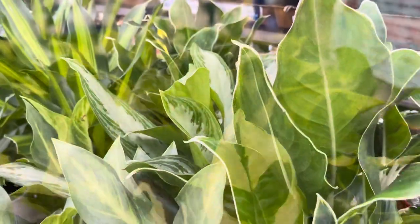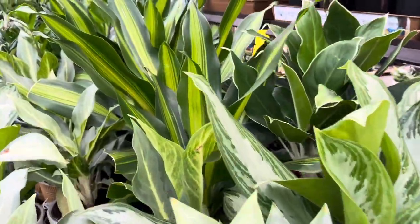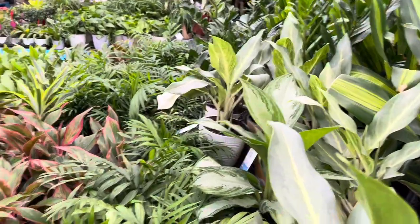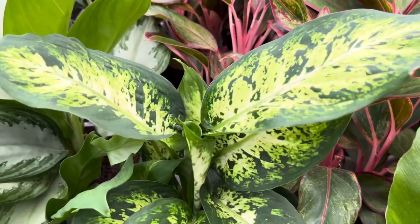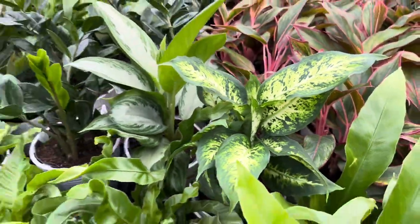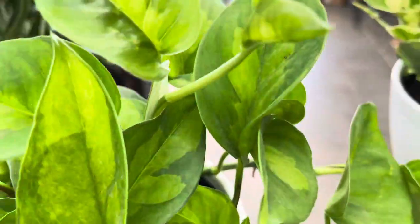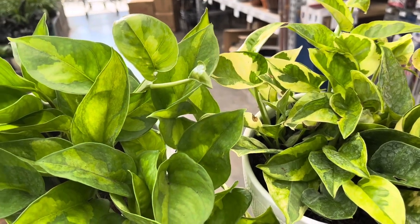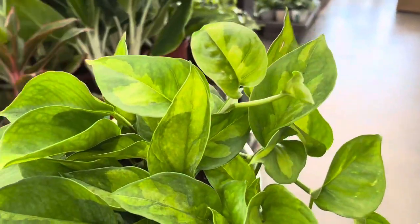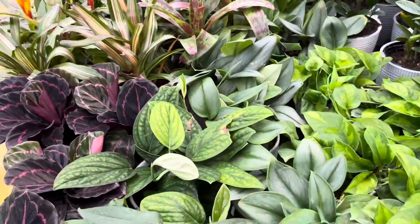Moving on, we have some aglaonemas over here — the red is still my favorite aglaonema. This dumb cane looks amazing. Down here are some hurricane ferns and global green pothos. Let's compare the global green pothos with the lemon meringue pothos side by side so you can see the difference between the two. The lemon meringue is a variety of the njoy pothos I believe, and yeah, looks pretty cool. I'm going to put the global green pothos back and keep the lemon meringue.